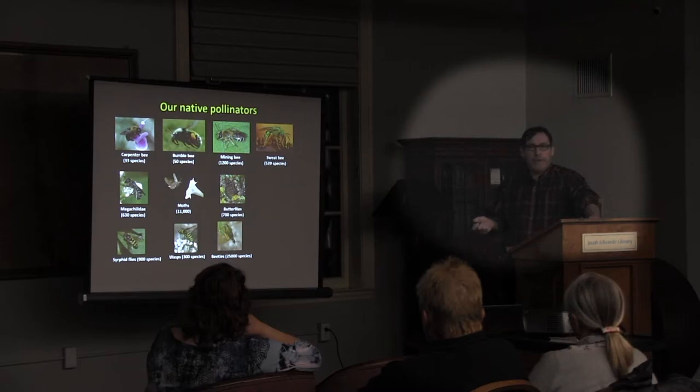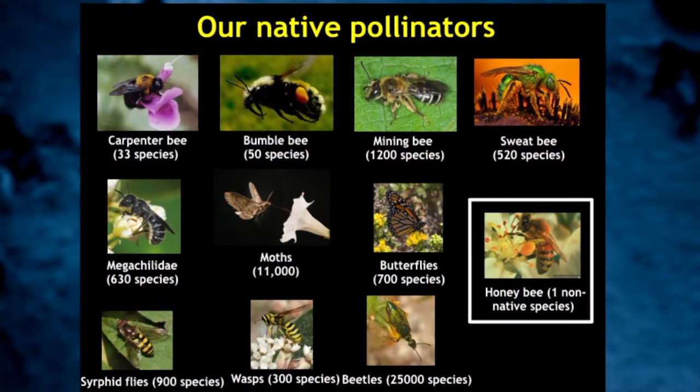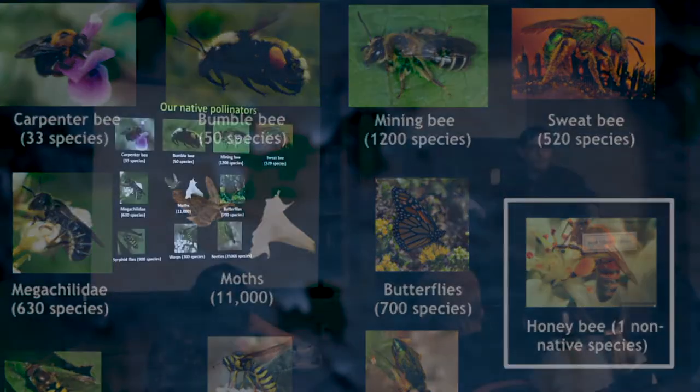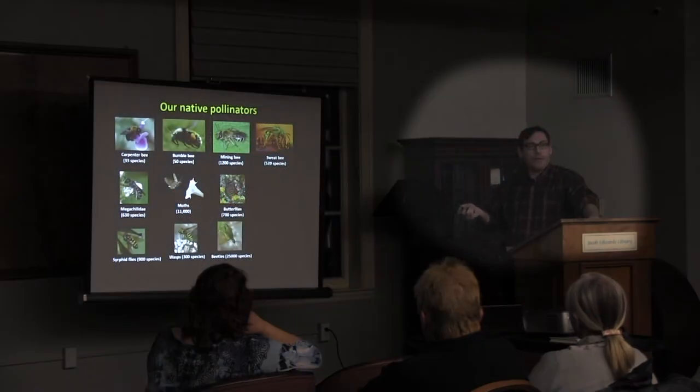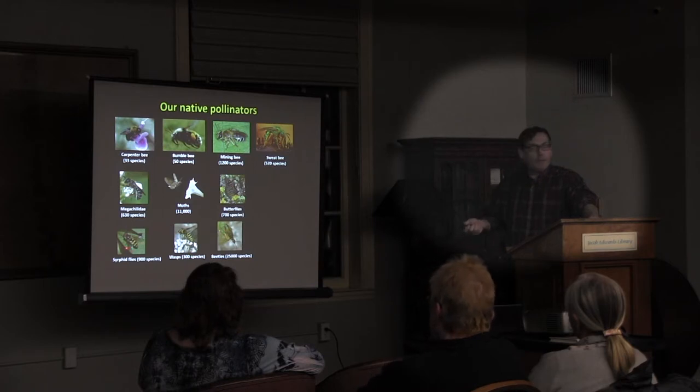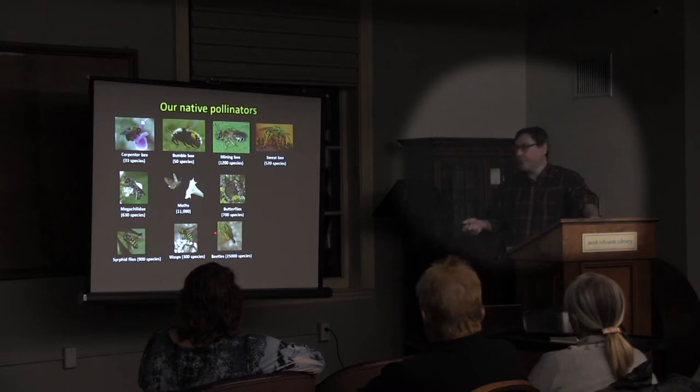We're seeing a parallel decline in wild plants globally alongside the decline in bumblebees. Butterflies — the monarch is one example, but there are 700 species. Flies are really great pollinators, and there are fly-pollinated plants that bees won't touch because they don't have the nectar rewards bees want. Beetles are important pollinators, and even wasps transfer pollen, though they're not as efficient as bees.